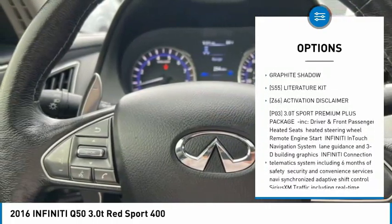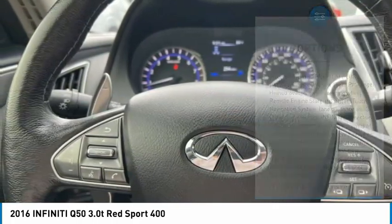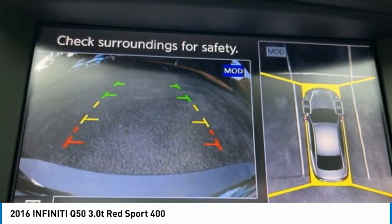Additional features include brake assist, traction control, stability control, daytime running lights, and LED headlights.